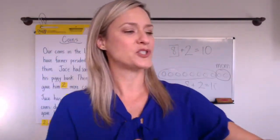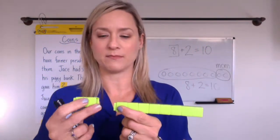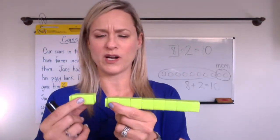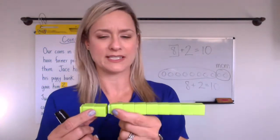They may also do something with base ten blocks if you have those. We could show Jace's mom gave him two more and he ended up with ten — so what was that missing piece, what did he already have in the bank?